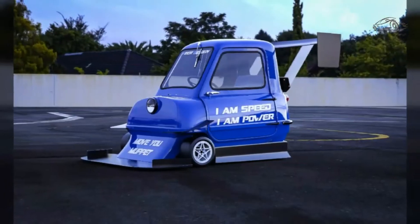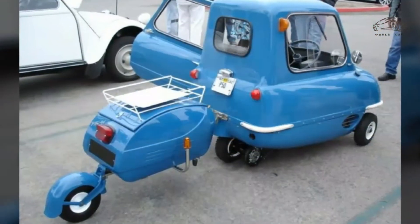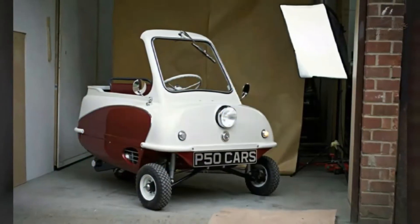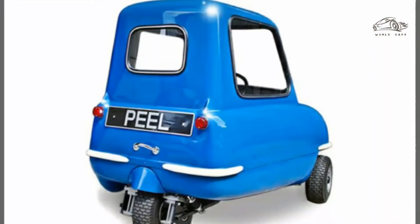The Peel Engineering Company was a manufacturing company based in Peel on the west coast of the Isle of Man, that primarily made fiberglass boats through its subsidiary company West Marine Limited and fairings for motorcycles.